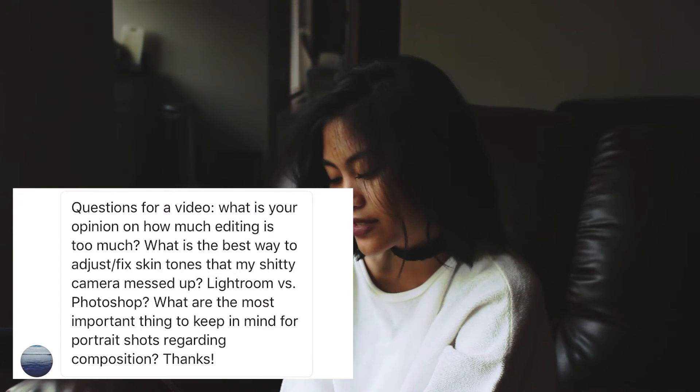His next question: what are the most important things to keep in mind for portrait shots regarding composition? I tend to think in thirds. You don't have to follow all the composition rules — they're just guidelines. If you're starting out, look up the rule of thirds. My photography teacher is very against cutting off a limb right at a joint. Another tip: use depth — if there's something in front of the camera, your subject in the middle, and then a background far away, that creates a cool layered look. I'll put some examples on the screen. Something blurry in the front, focused in the middle, and blurry in the back is a great way to compose your photos.